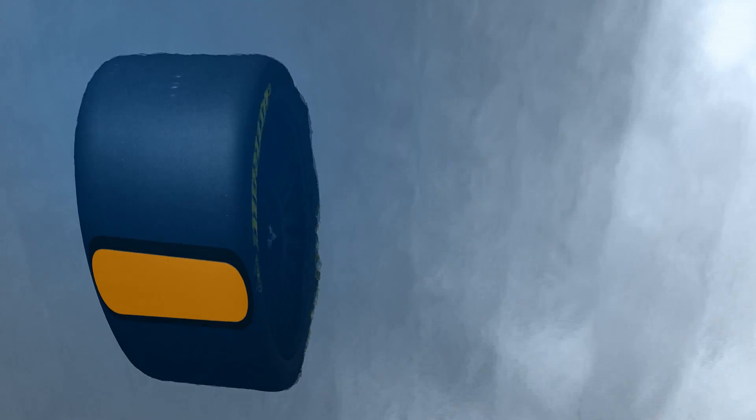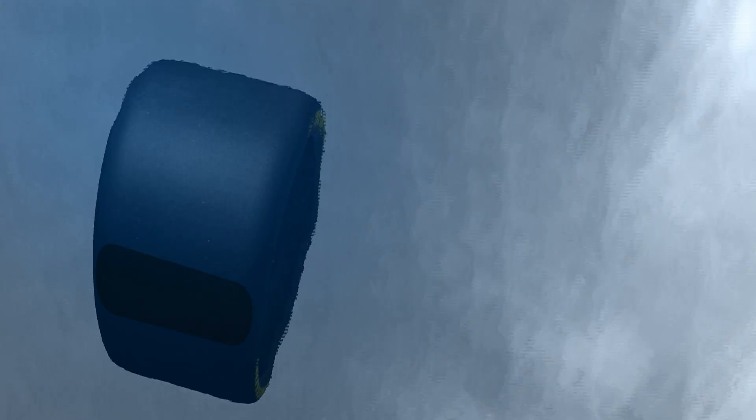a cushion of water forms beneath it, lifting the tyre clear off the track. In the worst case scenario, this aquaplaning makes the car impossible to steer.